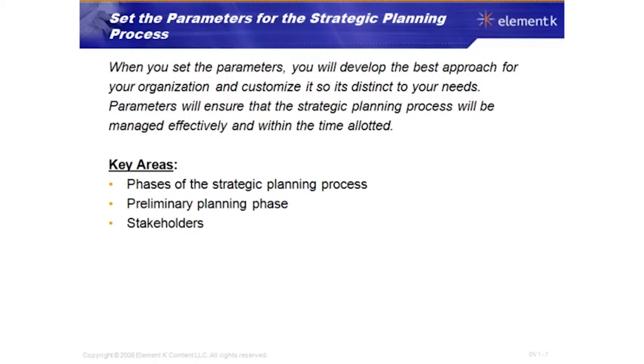The key areas we'll focus on for the parameters are the phases of the strategic planning process. We'll take a closer look at the preliminary planning phase and also talk about stakeholders. Let's talk about each one of these individually.